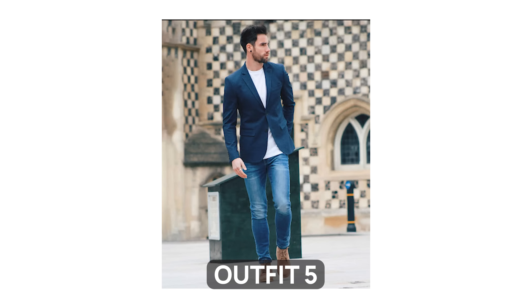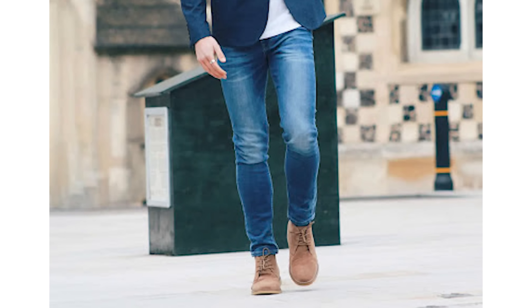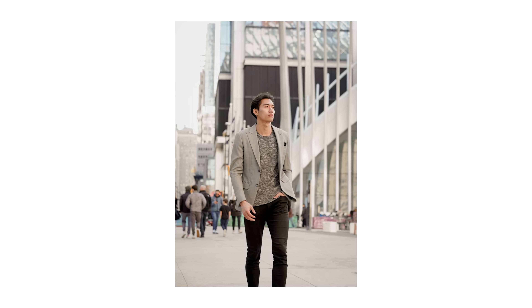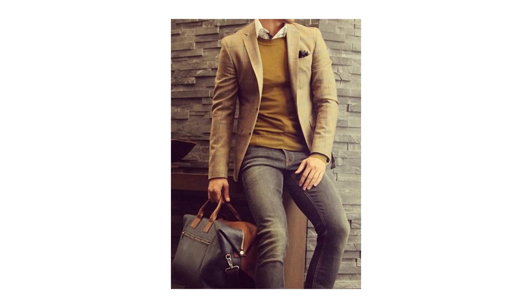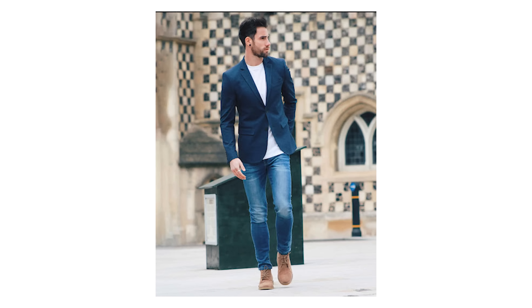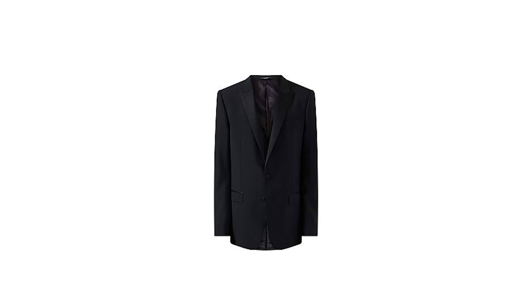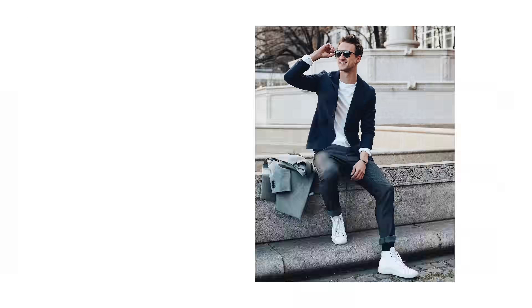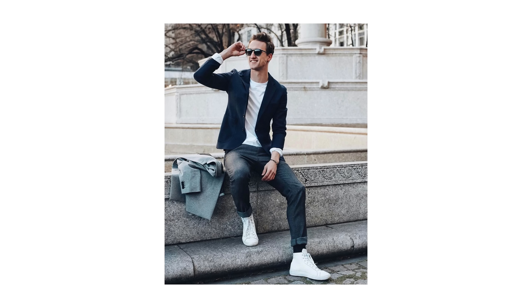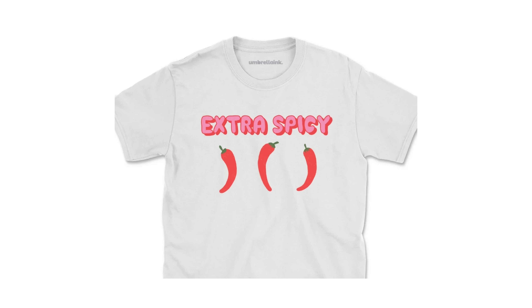I chose this next outfit because it showcases two items that every man should have as part of his business casual wardrobe: a sports coat and a nice pair of chukka boots. A sports coat is one of those pieces that instantly elevates anything that it's paired with. It can be worn over everything from Oxford shirts to cashmere sweaters to crew neck t-shirts as shown here. You want to go for a sports coat and not a suit jacket, as a suit jacket will definitely look off when worn with anything that's not its suit pants. If you want to try out the blazer over t-shirt look, I'd recommend sticking with a darker blazer over a white t-shirt, and please avoid logos, slogans, and graphics of all varieties.